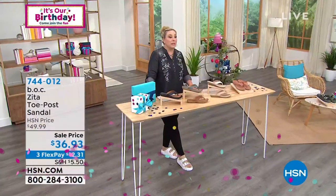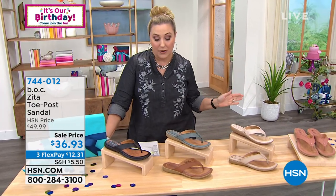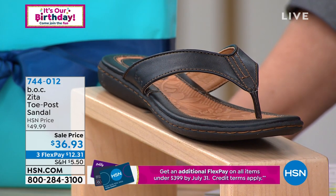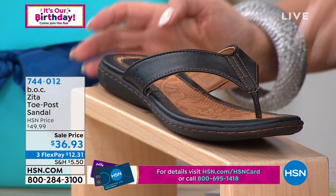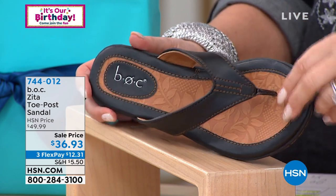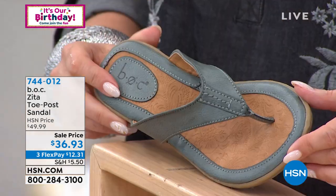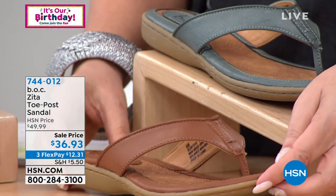Our next brand is BOC, which is associated with Born Shoes. BOC is bringing us an easy casual summer sandal with man-made uppers, medium and wide width, sizes 6 through 11. If you're a half size, size up. This is what we love about the Born brand — beauty everywhere you look. Beautiful flowers are embossed here. This is the black, and picking your color is going to be the toughest part. We also have it in a gray-slaty blue, and light brown.